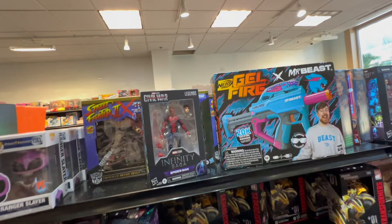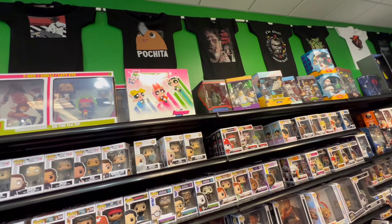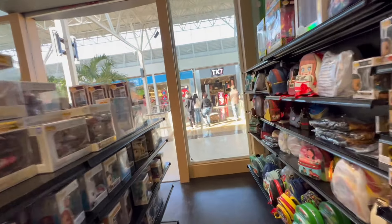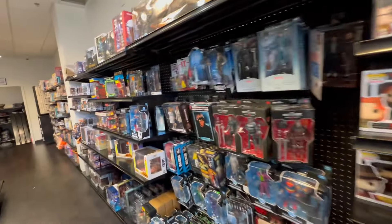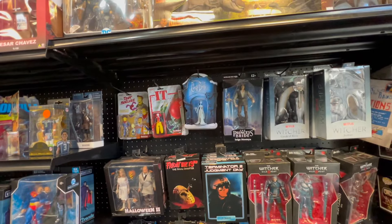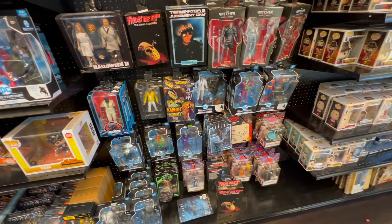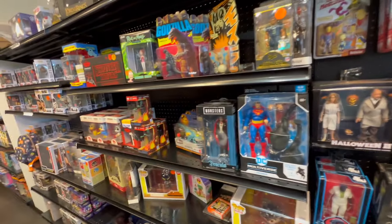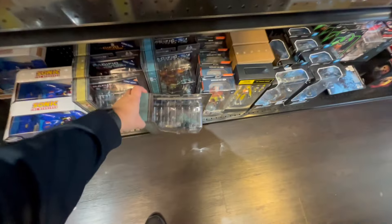All right, so I think I want to pick up this Tom Hong up here. Let's go check out the other side real quick. All right, so here's the McFarlane Toys — not a lot, nothing we haven't seen before. Pacific room — these are new, never seen these before. Look at that, let's see these guys.